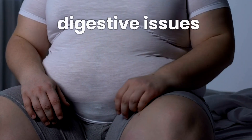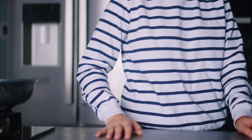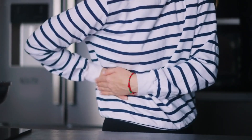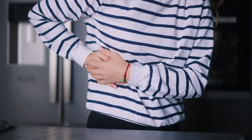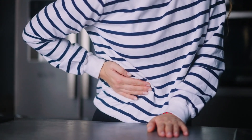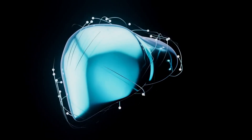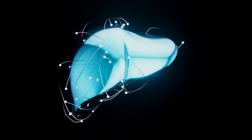Now let's talk about digestive issues. If you find yourself dealing with persistent indigestion, nausea, or vomiting, it could be your liver sending out an SOS. The liver produces bile to help break down fats in your diet, so when it's struggling, your digestive system might start to protest.